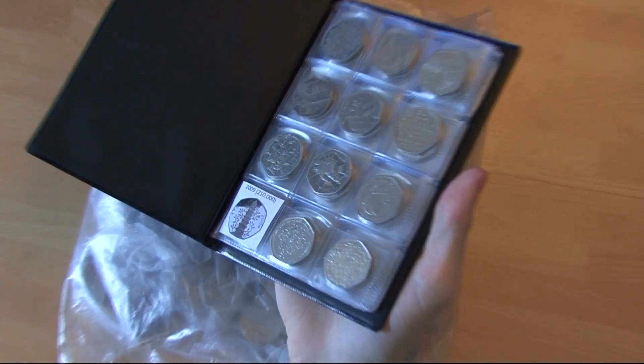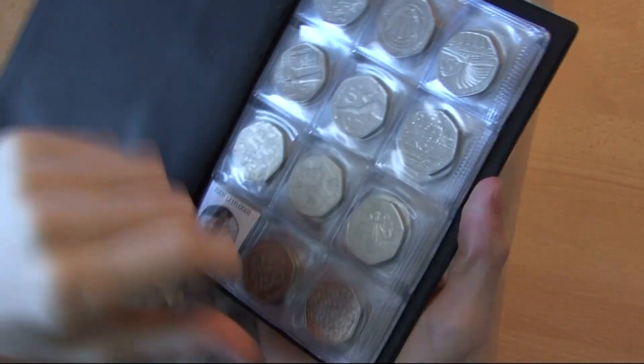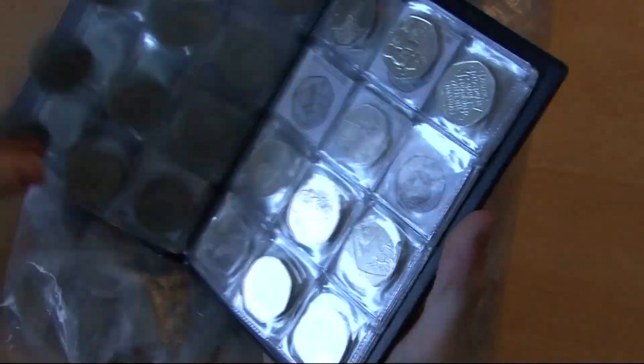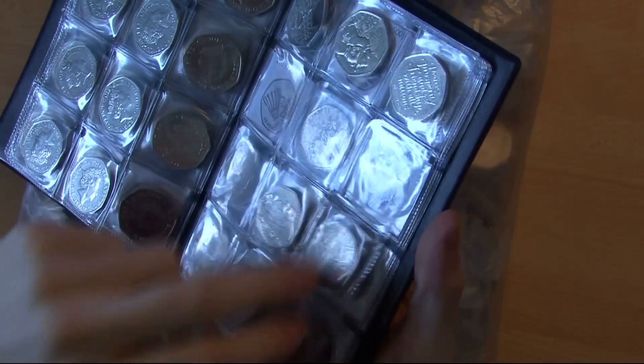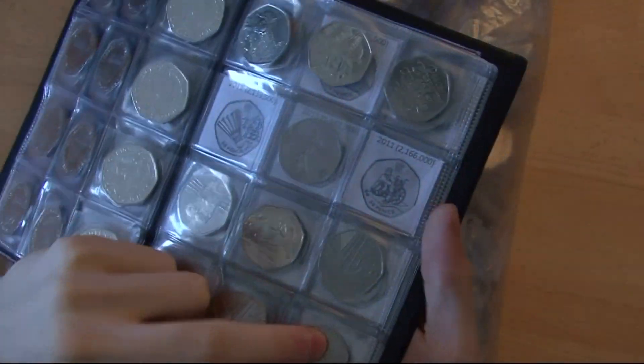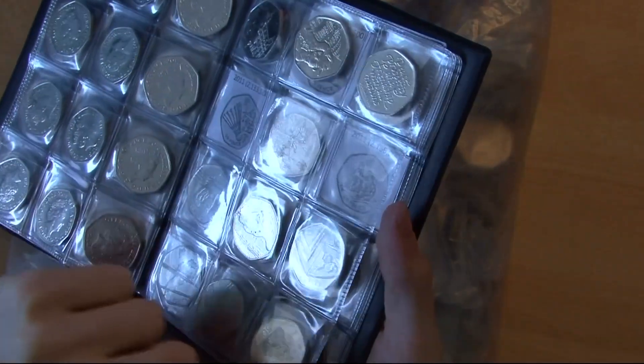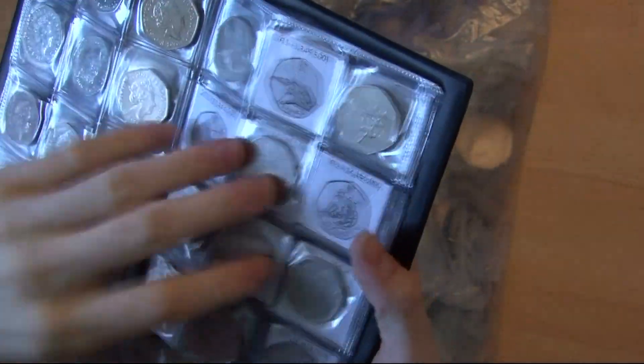Why not spice it up slightly? We need Kew Gardens, which I'm sure we will need for a while. We've got everything up to Brexit, which is the latest one released into circulation. These are some NIFCs we've found and low mintage ones. All we need is Olympics.